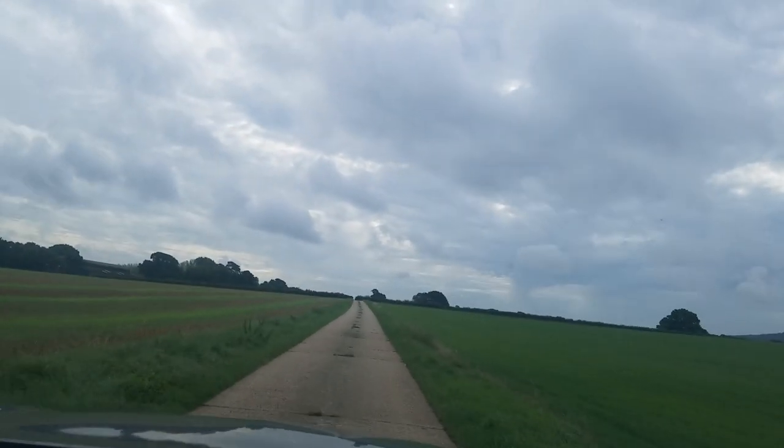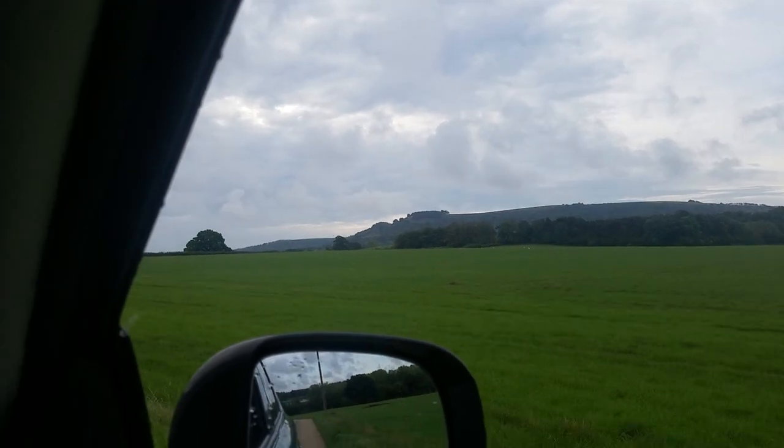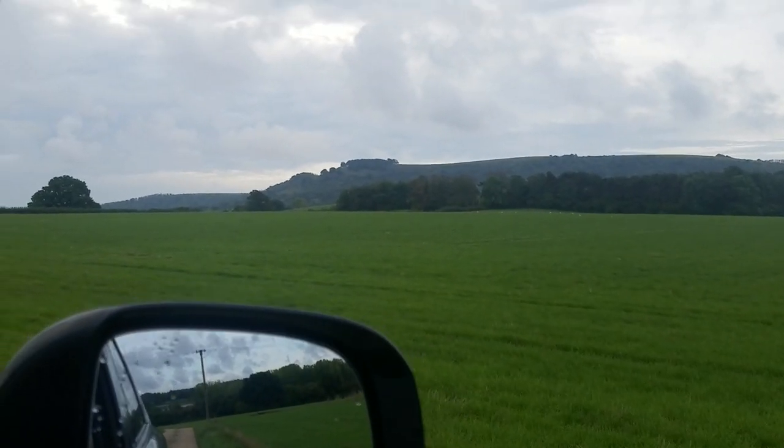We are back at the Whiston Estate and that set of trees out there is what you can see from Wilderness Farm, Tranktonbury Ring. And on the other side of that hill is where Brighton is. This is the South Downs, people.